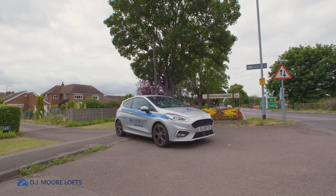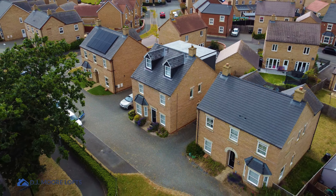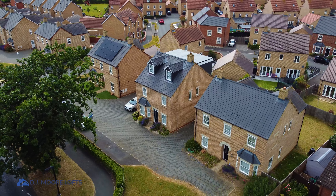Hi, I'm Dan from DJ Moore Lofts, and today I'm currently stood in this monster bedroom that we've created for our clients over in Biggleswade. This property is a relatively new property, around three to four years old, quite a big detached property.